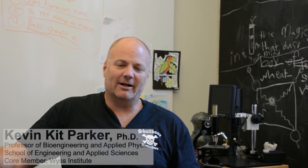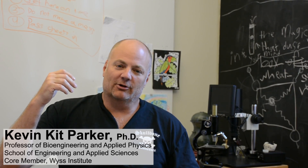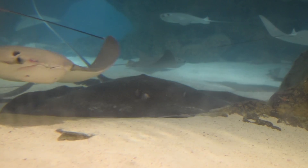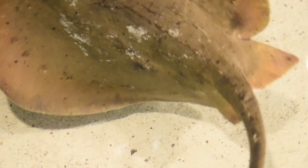A few years ago, my daughter Caroline and I were at the New England Aquarium, where you can see stingrays swimming around a pool. You can hold your hand in the water and feel them as they come by. My daughter leaned in to touch a stingray that was coming toward her, but at the last moment, with just a little flick, it moved in a completely different direction.